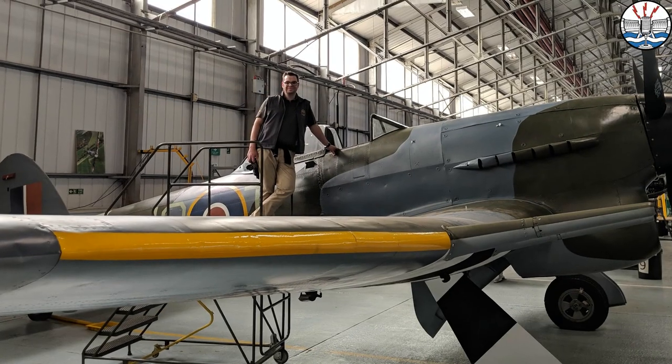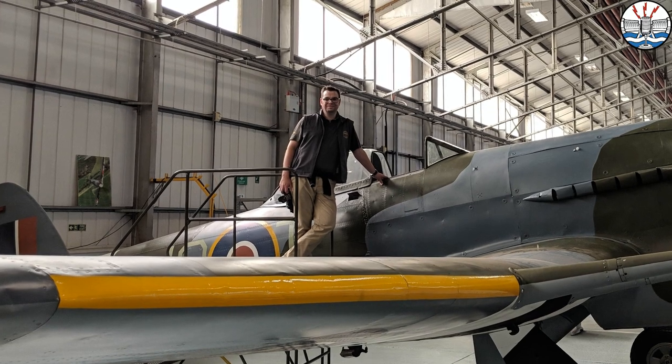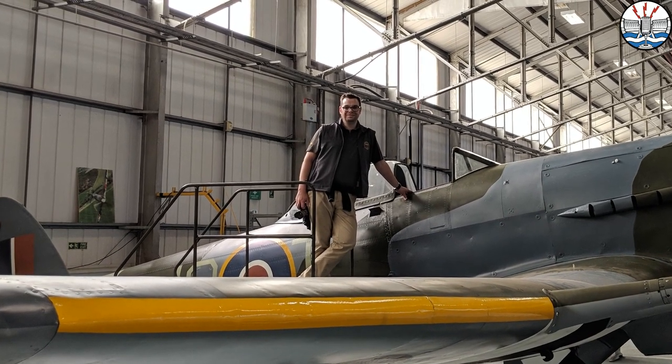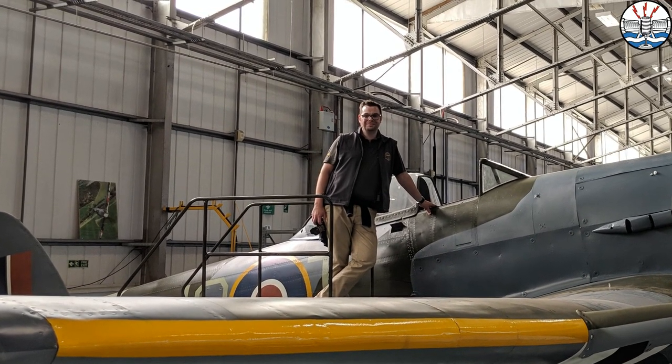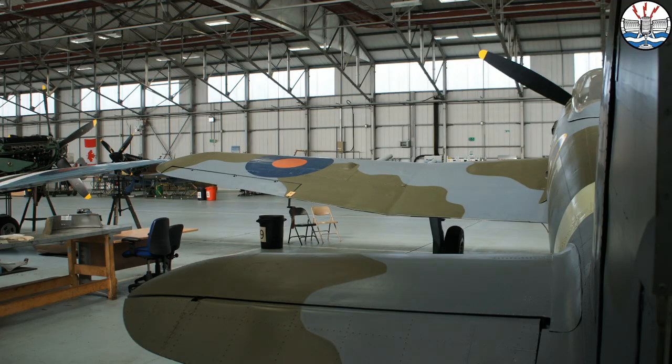Over the years I've been called many things, some of them not complementary, others sometimes are. But one thing that has always stuck is that I am, for my sins, a Hawker Typhoon obsessive. And while I'm no Chris Thomas, I am on social media, which means I often get asked Typhoon questions, especially on Twitter.